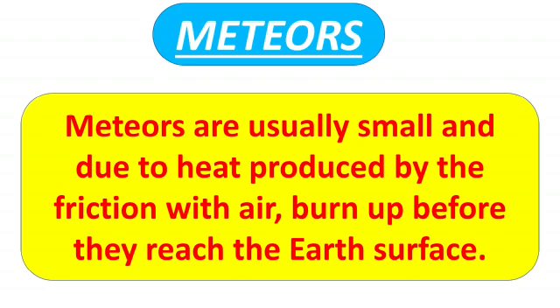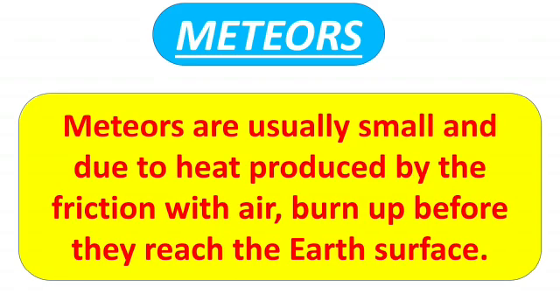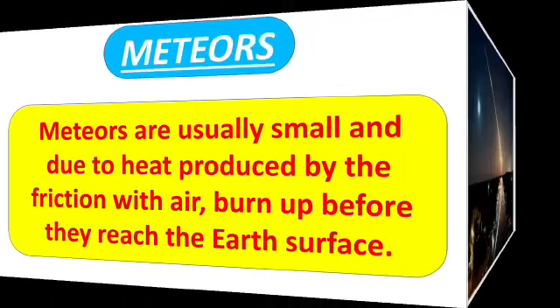Meteors are usually small, and due to heat produced by friction with air they burn up before they reach the earth's surface. Sometimes these meteoroids that are broken off from asteroids come near the outer earth's atmosphere, and during this process, due to friction with air, they get heated and start burning, causing a flash of light — and that is a meteor. Because of their appearance, these streaks of light are sometimes called shooting stars.